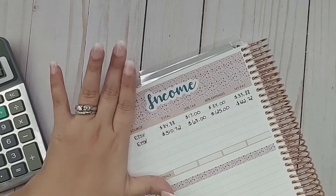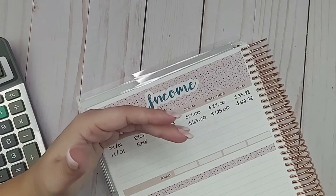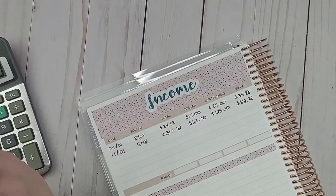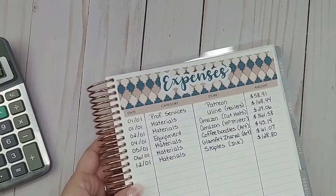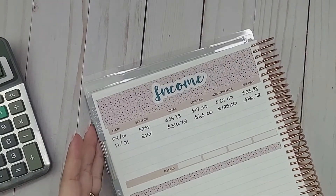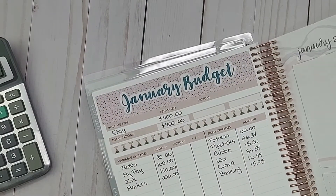Thankfully I did have money in my business account from 2020 that I carried over into 2021, so I didn't have to dip into my personal money to pay for any of the expenses, especially the printer. I feel like I should do a running log of where we are at in terms of income versus expenses. I might do that for next month. For now, let's go here to the monthly budget.